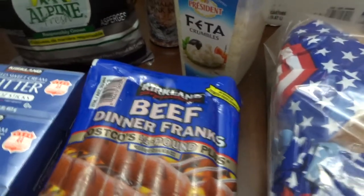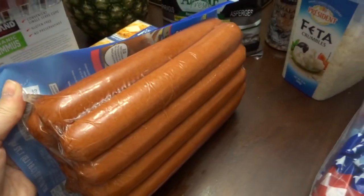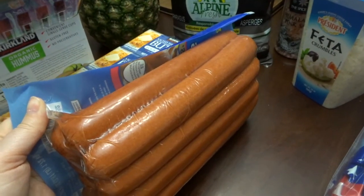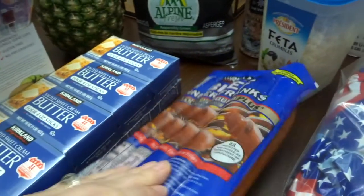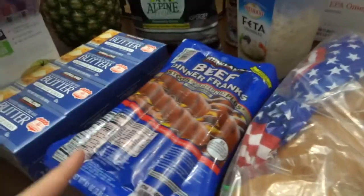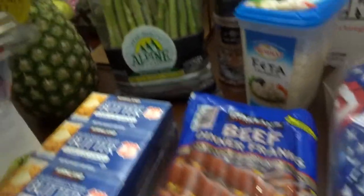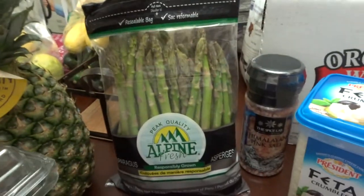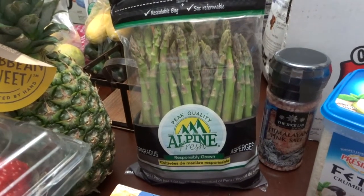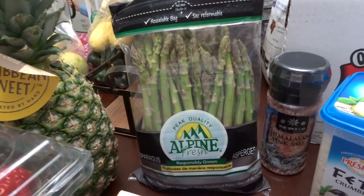These are the Kirkland brand hot dogs — the ones you get when you eat at that little food place they have at Costco. I was excited to get those but they were out of the buns, sadly enough. So I went ahead and grabbed some asparagus because we were having a Memorial Day cookout and I wanted some vegetables to grill.